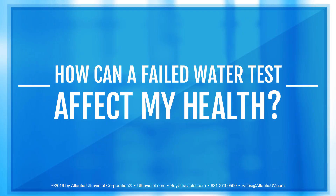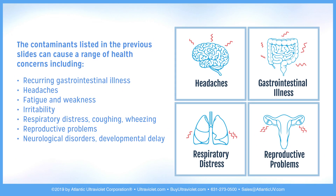How can a failed water test affect my health? The contaminants listed previously can cause a range of health concerns including recurring gastrointestinal illness, headaches, fatigue and weakness, irritability, respiratory distress, coughing and wheezing, reproductive problems, and neurological disorders or developmental delay.